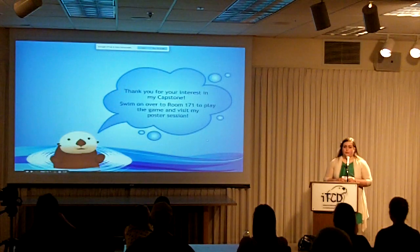Thank you for your interest in my capstone. Swim on over to room 171 to play the game and visit my poster session. Thank you.